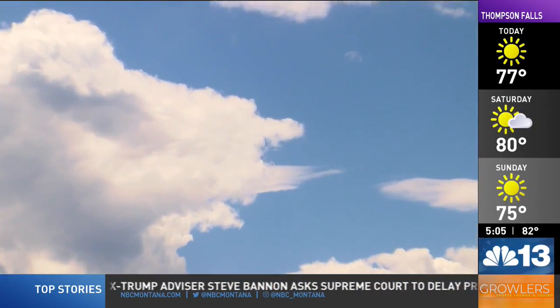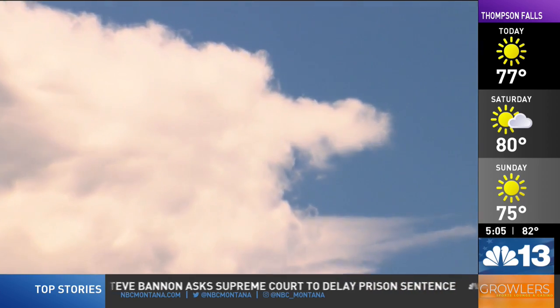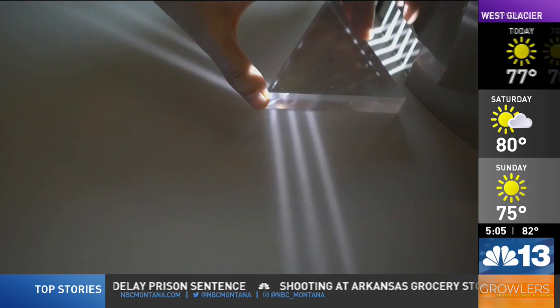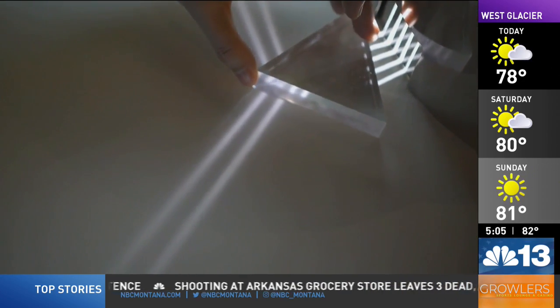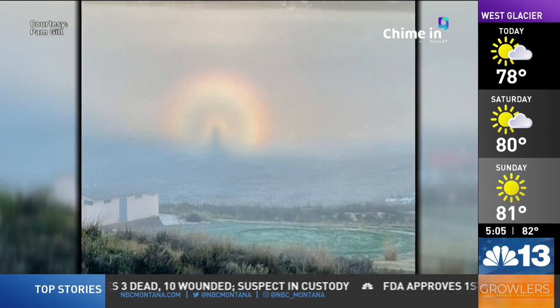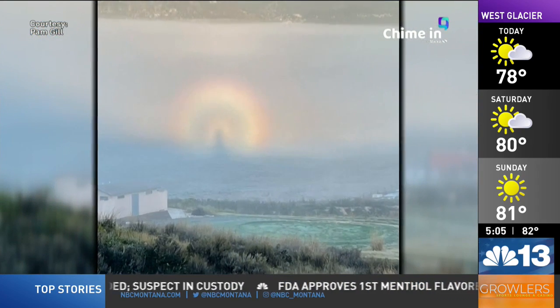When sunlight encounters the water droplets or ice crystals in the atmosphere, it undergoes diffraction through Mie scattering, resulting in interference patterns that form the signature rings of the glory. The innermost ring appears blue, followed by a series of alternating bright and dark rings that gradually transition to red on the outermost ring.